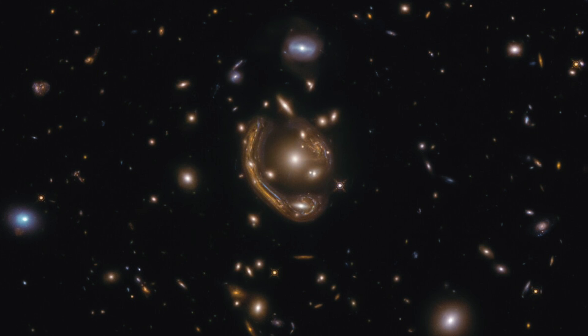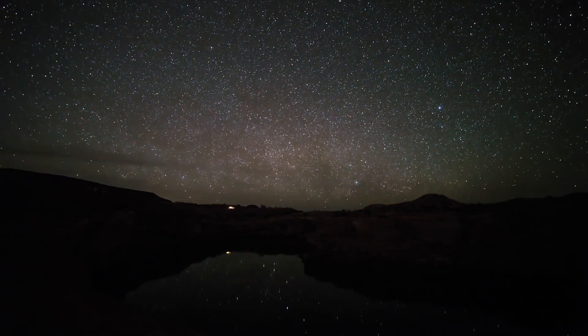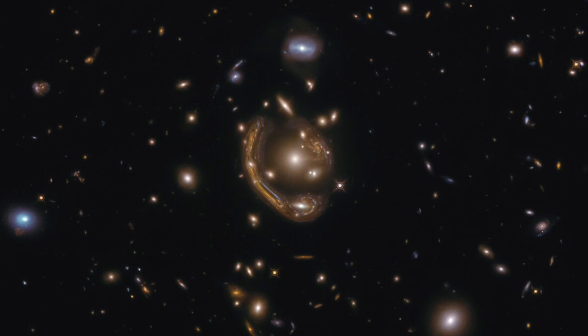This particular Hubble image shows an example of Einstein rings when looking towards the constellation of Fornax in the southern hemisphere. The gravitational lensing here makes the galaxy's light stretch and smear into a rough ring shape, caused by the gravitational forces produced by its neighboring galaxy cluster.